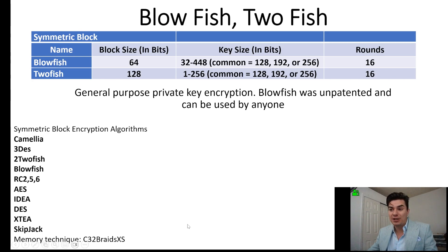Blowfish and Twofish — these are symmetric block encryptions. Blowfish has a 64-bit block size, a key size anywhere from 32 to 448, but commonly 128, 192, or 256, with 16 rounds. Twofish has double the block size. The recommended size is 128, 192, or 256, with the same amount of rounds. It's a general-purpose private key encryption. Blowfish was unpatented, so anybody can use it.